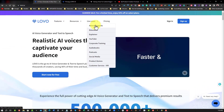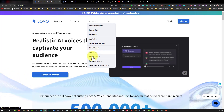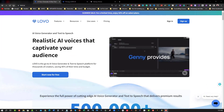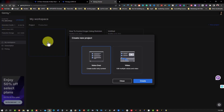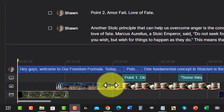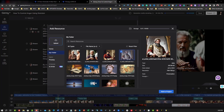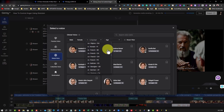You can use LOVO for advertising, education, explainer videos, YouTube videos, corporate training, audiobooks, podcasts, social media, product demos, and customer service IVR. Inside LOVO I'll introduce you to Jennie — feature rich and giving you unparalleled voiceover production powered by realistic AI voices. You can produce professional videos with realistic human-sounding voices, use Jennie's AI writer to create your video or audio script, use a powerful easy-to-use video editor, use their AI art generator to create original images, and select from over 100 different voices from around the world.